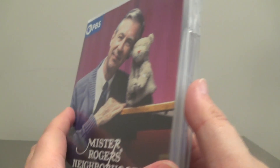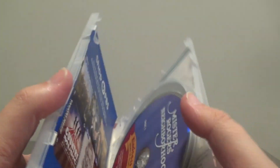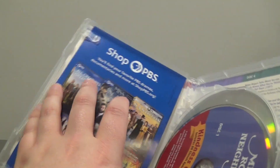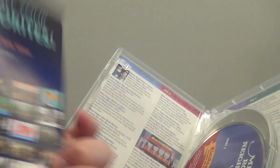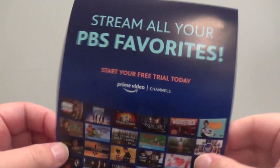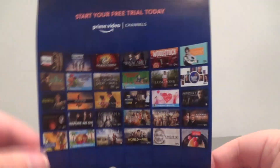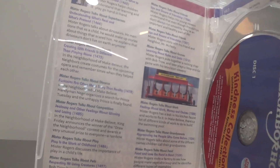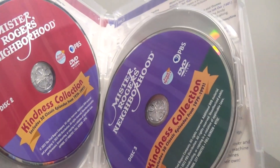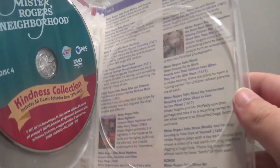Speaking of the other sets, definitely check out my other video that I uploaded last year about me looking at the other Mr. Rogers DVDs. Here's the inside — thankfully there's no issues with it. Comes with a little booklet — a little mini advertisement for some other PBS DVDs and Blu-rays, and also PBS shows are on Prime Video. This back pamphlet just shows that PBS shows are available to watch on Prime Video. Here's a look at the inside: it has a little episode guide on the inside of the case. There's disc one, disc two, disc three, and then finally at the very back, disc four, with more episodes listed on the back.